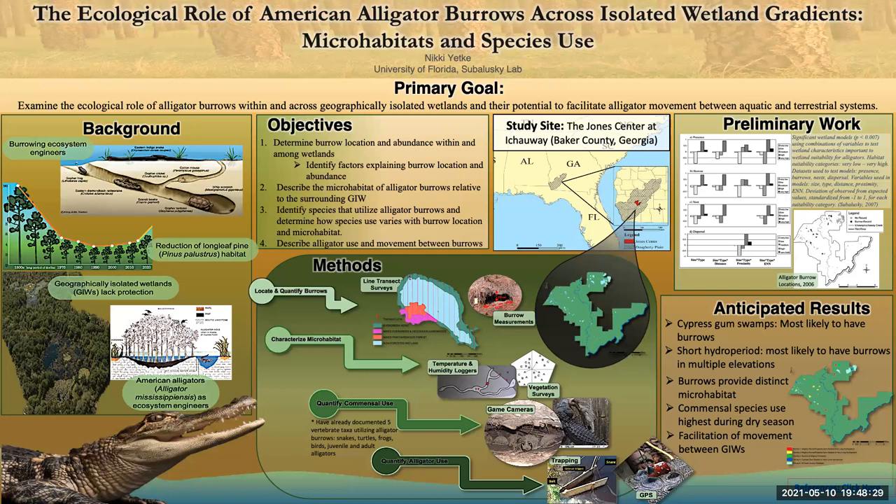Many people may be familiar with American alligators' role as ecosystem engineers in larger systems such as the Everglades, where they have been documented digging deep holes which provide water and habitat to numerous species during dry periods. However, very few are familiar with the role of alligator burrows, which are tunnels in and around wetlands that may extend as deep as the water table and open up into a large turnaround chamber.